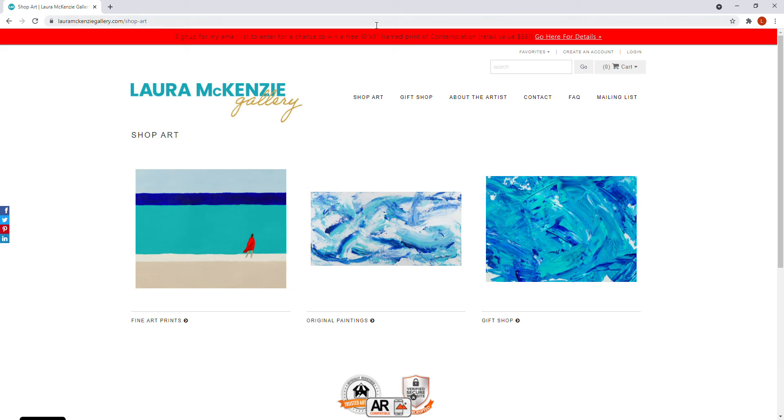Hello, good afternoon everybody. I am just popping up to say hello and thank you — you guys have given me such an amazing reception to my new website that I just rolled out, and to the giveaway that I'm doing. I really appreciate your support and encouragement, it means so much to me. I thought I'd come on and give you a personalized tour of my new gallery website.